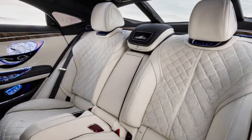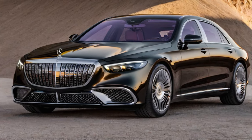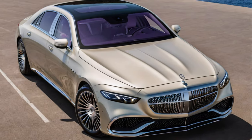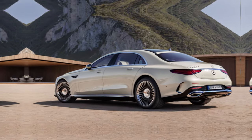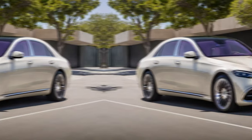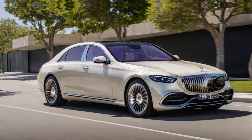Don't be fooled by the fancy threads — this bad boy has the muscle to match. A roaring V12 engine with 621 horses under the hood; that's enough power to leave lesser cars in the dust. But don't worry, the ride is as smooth as a silk scarf, perfect for gliding from power lunch to red carpet event.